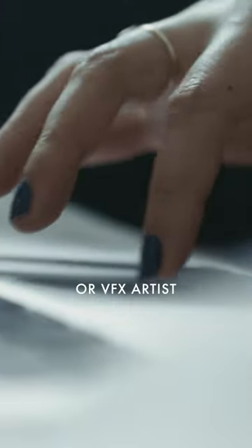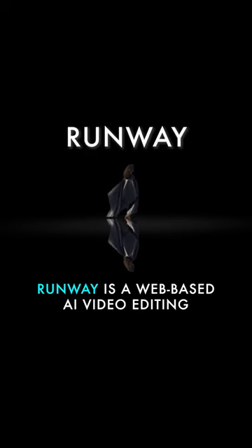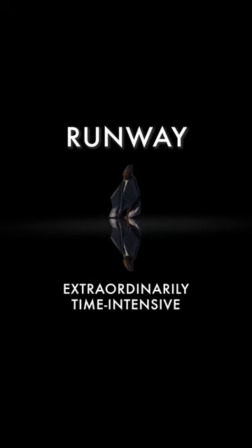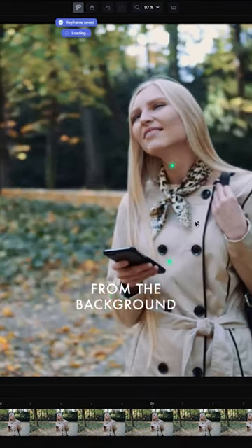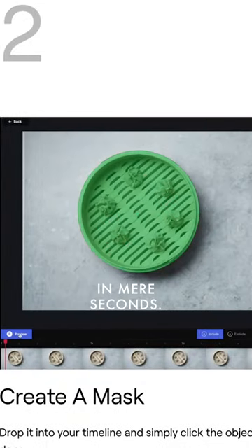Mind-blowing websites for filmmakers part 2. If you're a video editor or VFX artist, you're gonna lose your mind over Runway. Runway is a web-based AI video editing platform that allows you to do the otherwise extraordinarily time-intensive task of rotoscoping — manually cutting out characters from the background — that would typically take minutes or even hours, in mere seconds.